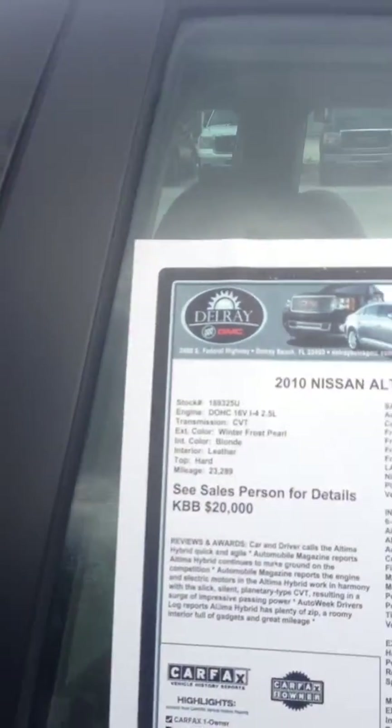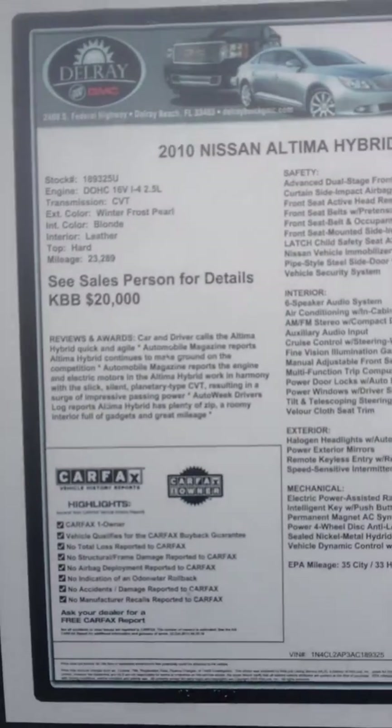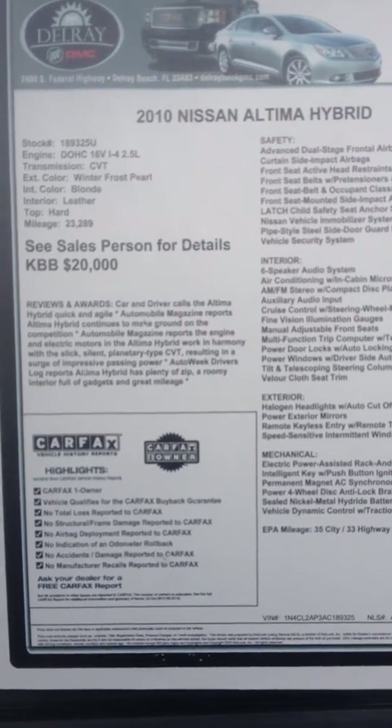Once again, this is Terry taking a look at the 2010 Nissan Altima hybrid that we've got here on our pre-owned lot. Thanks — talk to you soon.